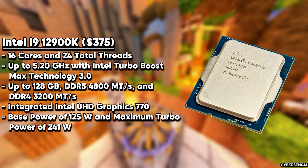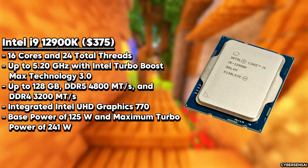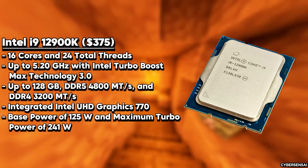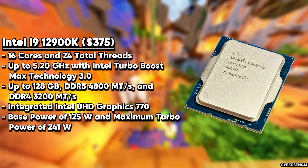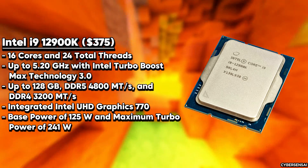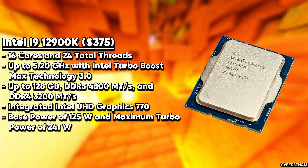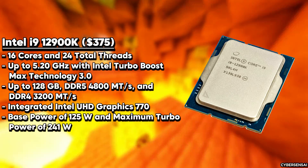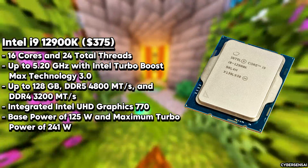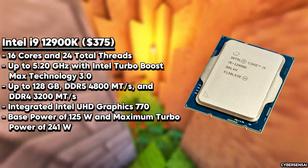The Intel i9-12900K is a cutting-edge desktop processor that boasts impressive specifications, setting it apart as a top-tier computing solution. Priced at $589, this CPU features a unique architecture with 16 cores and 24 threads, offering a base clock speed of 3.2 GHz and a turbo boost frequency of 5.2 GHz for exceptional performance in both single-threaded and multi-threaded tasks. Built on the 10nm Alder Lake architecture, the i9-12900K showcases Intel's commitment to innovation and efficiency.